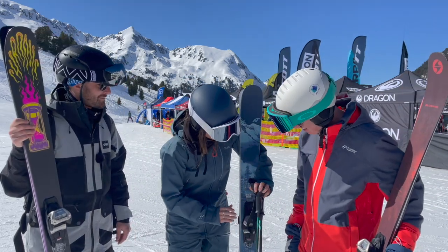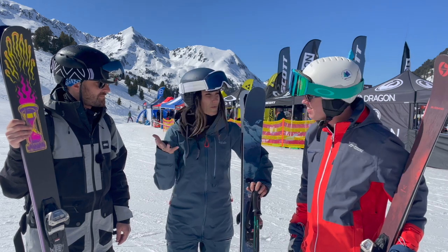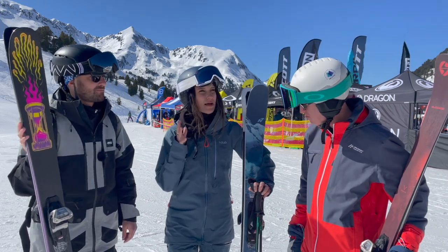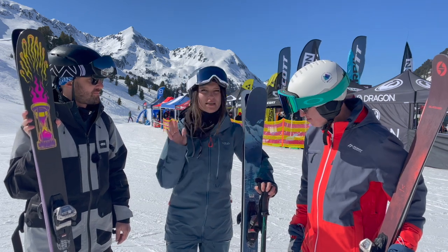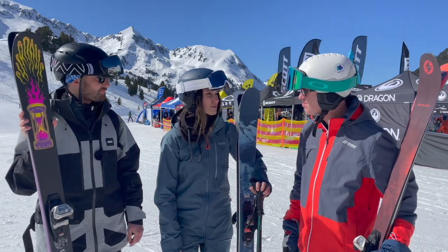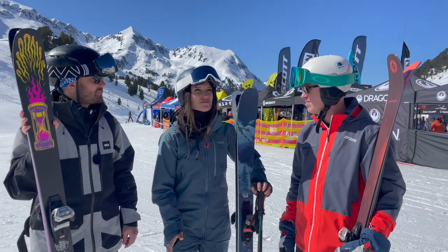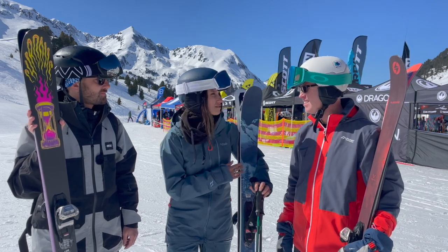I've gone for the Nordica Santa Anna at 93. Similar to you, I just want an all-mountain ski that's really going to perform everywhere. This really surprised me — I had so much fun on it on the piste and off the piste, it just performs incredibly well. Very lively, very responsive, very playful. For someone looking for just that one ski that does everything, for me this would be it.